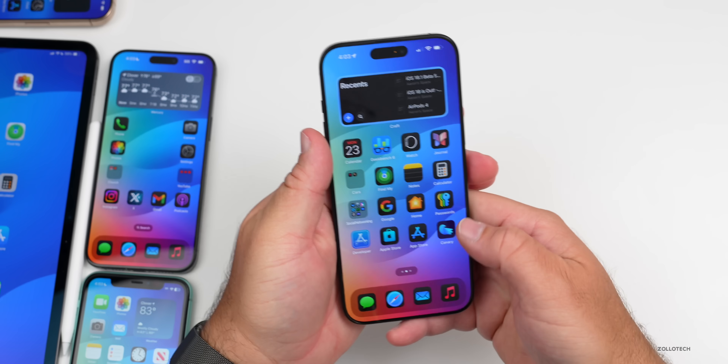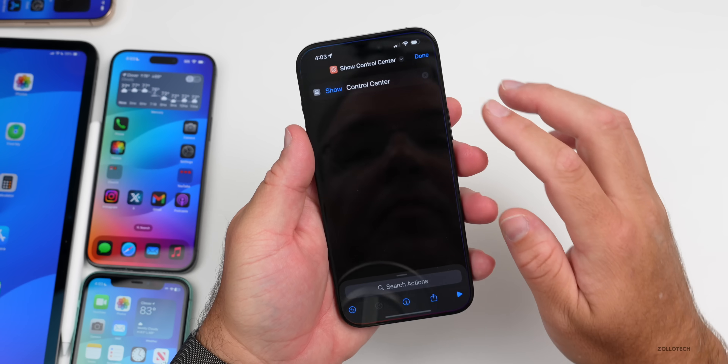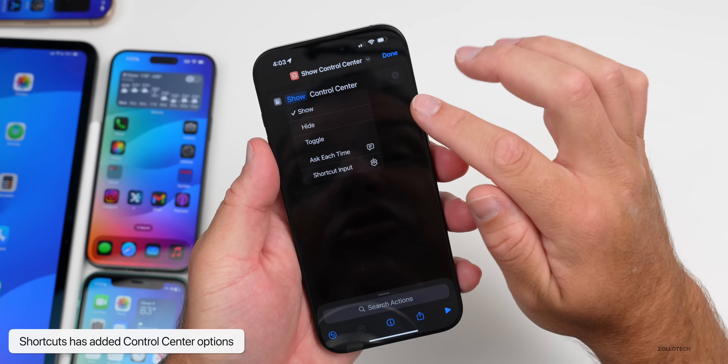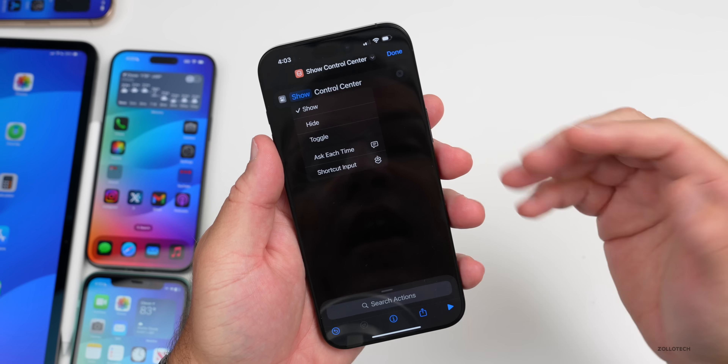They've also added an update in Shortcuts. If you go to Add Control Center, you now have the option to show, hide, or toggle the Control Center, with those options now available.